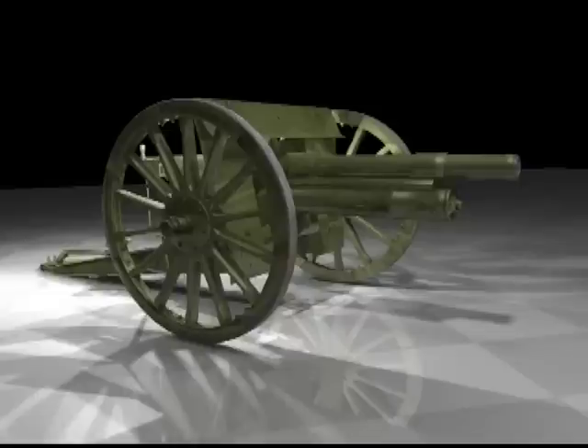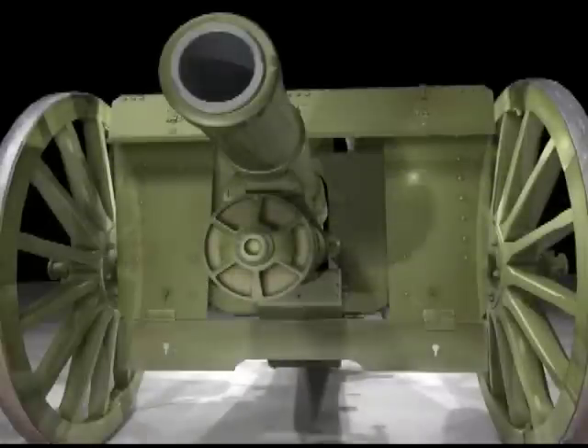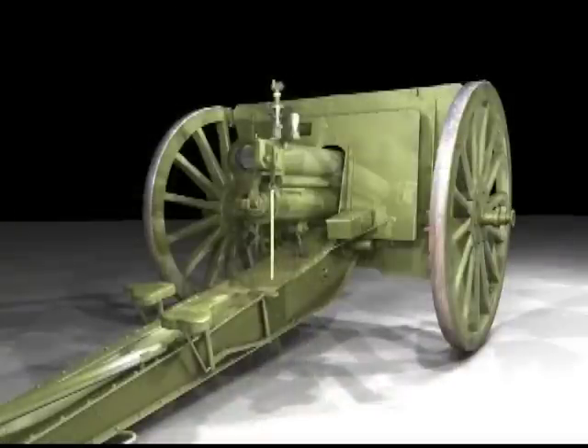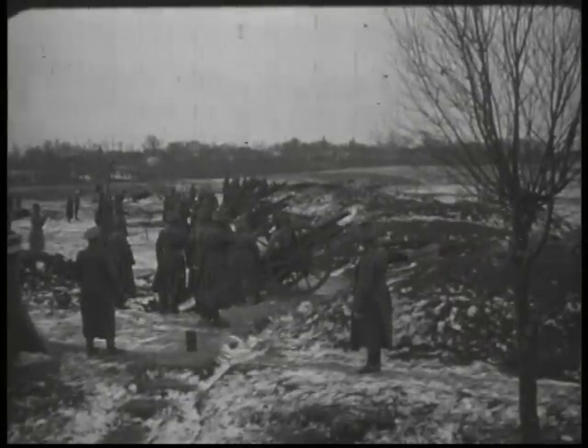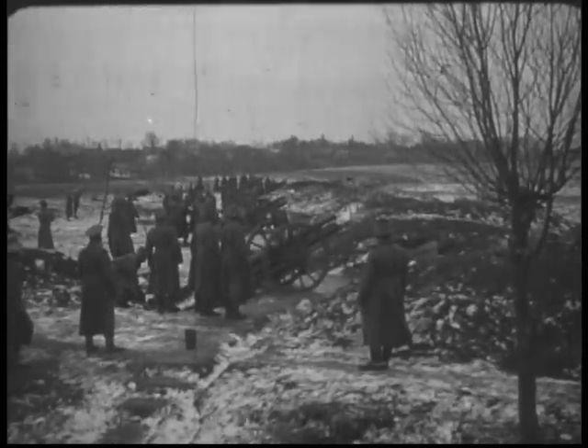The Russian 1902 Putilov field gun was developed for the conflict against Japan. It incorporated the latest technology of the time. Chambered for 76.2mm ammunition, it had carriage recoil devices fitted with transverse and elevation tracking mechanisms and precision sighting capability. Referred to as the three-incher, it was well accepted into the military and proved a reliable divisional artillery piece. It survived several wars, including World War II, where modified versions were used by Soviet and other forces.